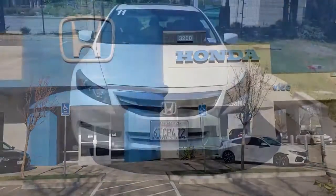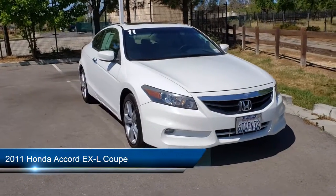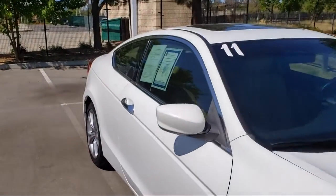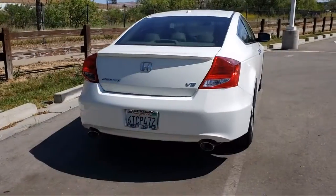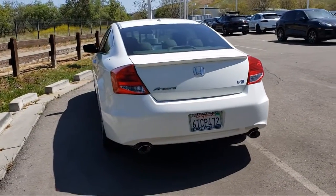Welcome to Livermore Honda, and here's a look at one of our great vehicles for sale. It comes equipped with fully automatic headlights, keyless entry, heated front seats, heated door mirrors, dual front side impact airbags, air conditioning, alloy wheels, steering wheel controls, XM satellite radio, speed sensing steering, and much more.